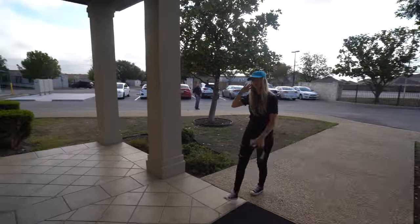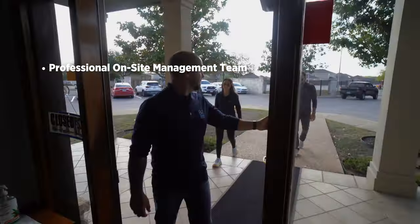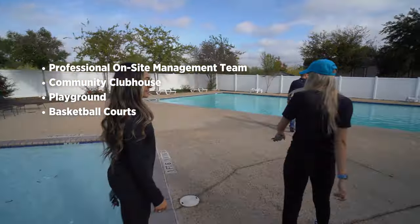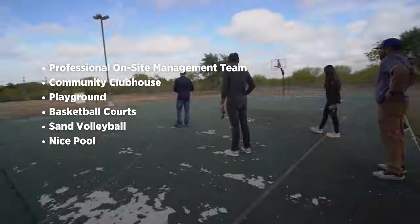One of the nicest things about this community is the amenities. There's a professional on-site management team, a community clubhouse, playground, basketball courts, sand volleyball, and a really nice pool.